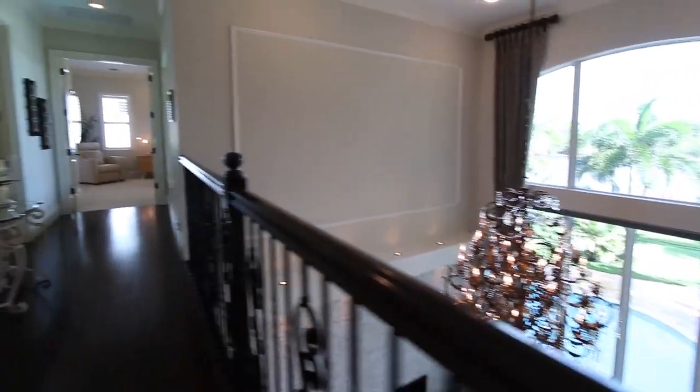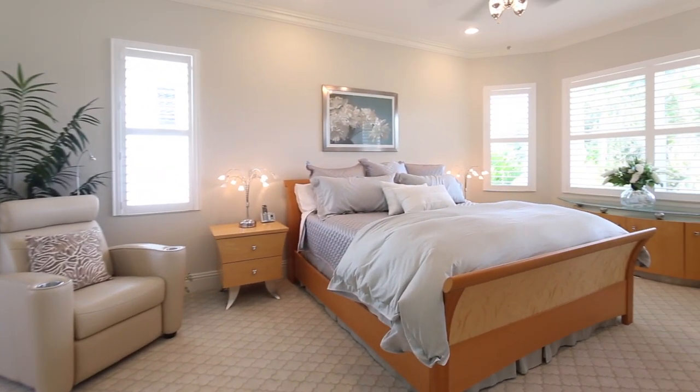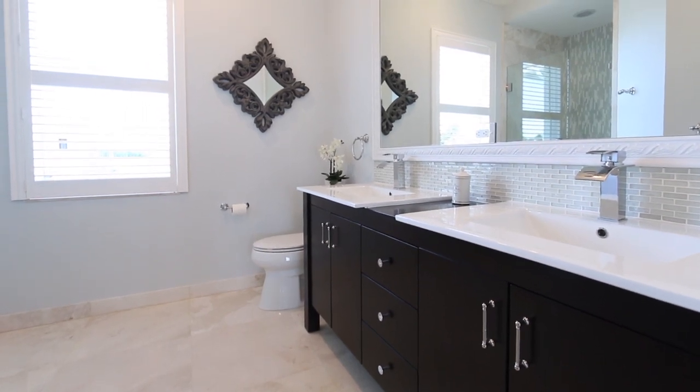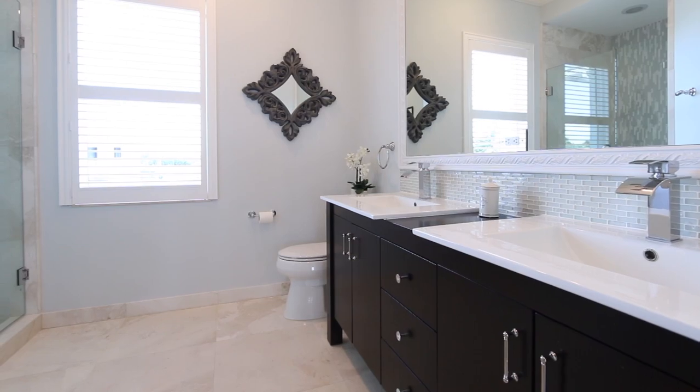The additional upstairs guest suite features white wooden shutters that allow for light or privacy, and the coffered ceiling and double crown molding keep the look consistent with the rest of the home, while the well-appointed bathroom is poised with polished white stone flooring and a cabinet-to-ceiling height framed mirror.